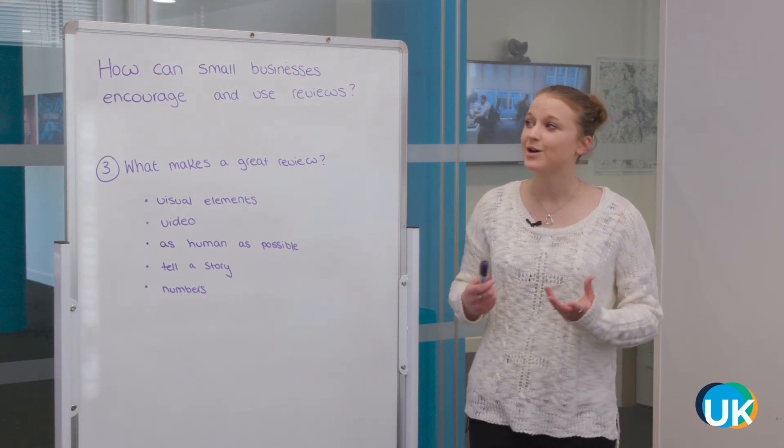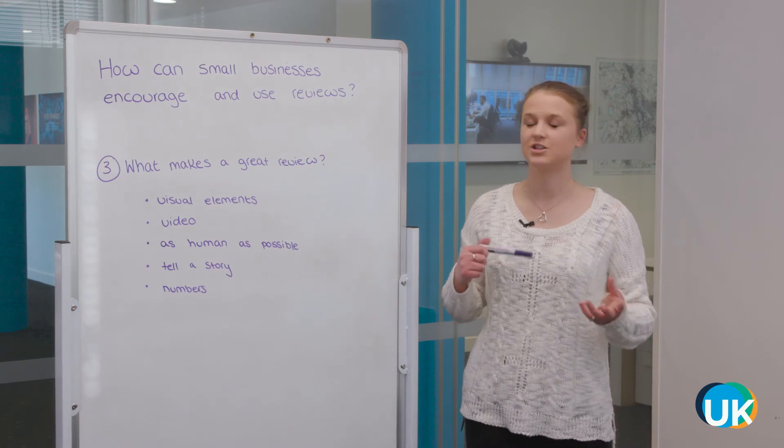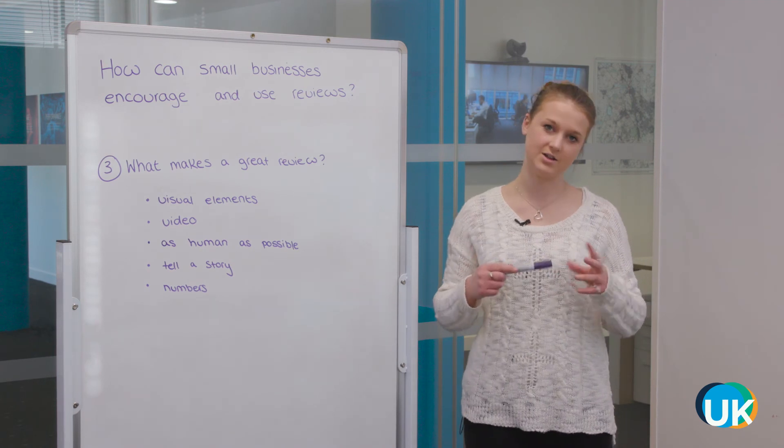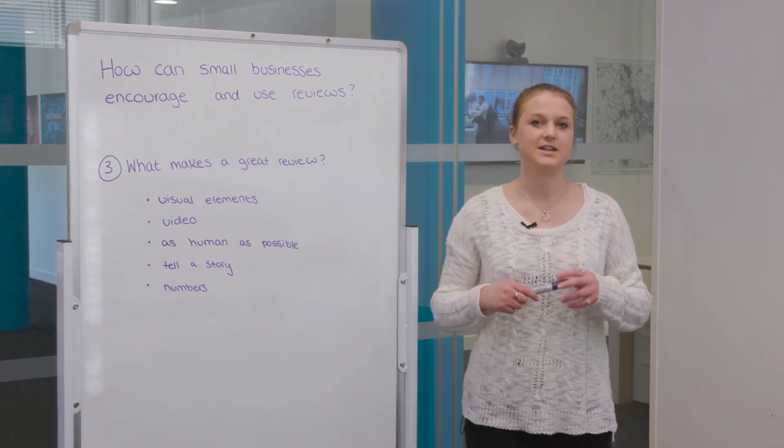I hope that's helped you answer the question: how can small businesses encourage and use reviews? If you have a question, don't forget you can ask us using hashtag #asktheukdomain on any social media platform.